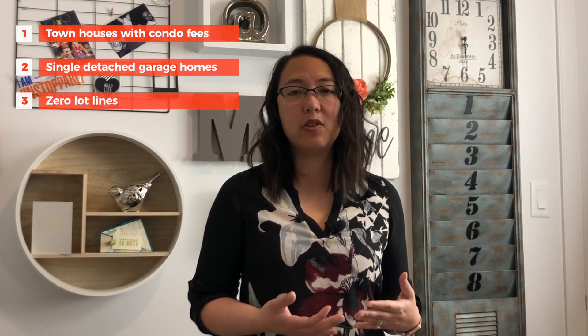The types of homes you're going to find there are townhouses with condo fees, single detached garage homes, zero lot lines, and homes with front double garages.